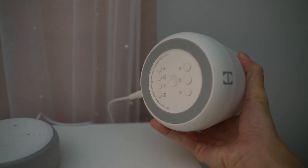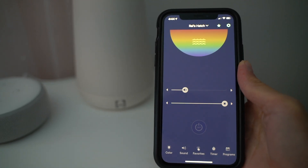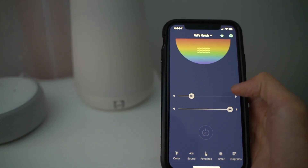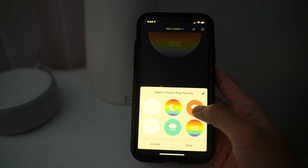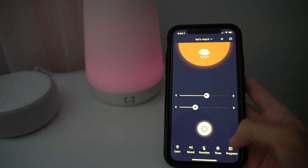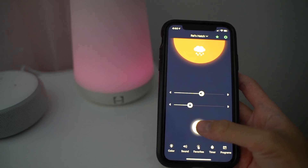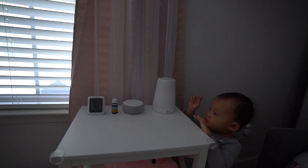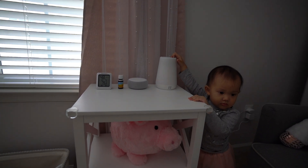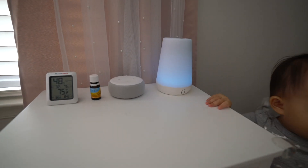You can use the Hatch as just a nightlight too, so it's definitely multi-purpose. You can control it manually by tapping the bottom, adjusting brightness and volume, or control everything via the Hatch app on your phone. With the app, you can save favorites, program it for a certain duration, and change the colors. Having the white noise machine means she now knows when it's time to go to sleep — she'll even walk up to the nightstand and turn it on herself.